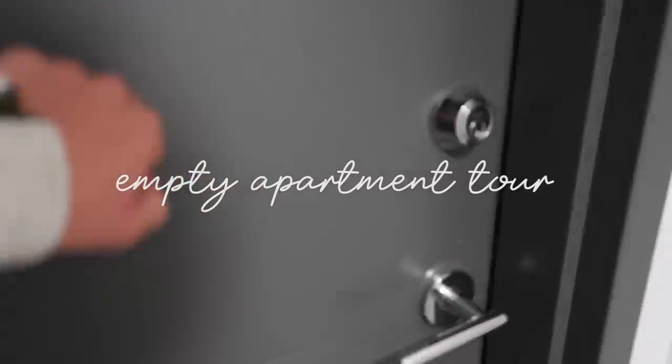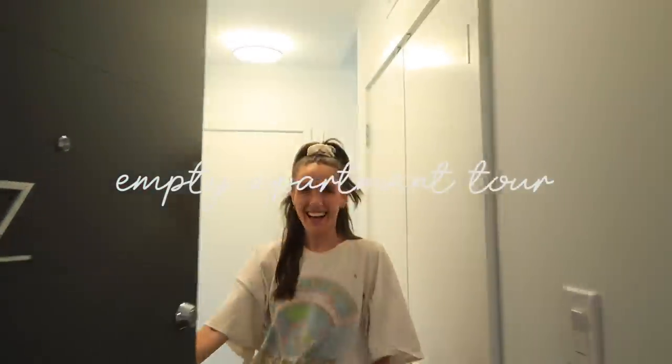We just got up to the apartment and brought up pretty much everything we needed. I thought I would give you guys a quick apartment tour before we start putting everything away and cleaning up, because it is completely empty. Stephen suggested filming it like MTV Cribs — so welcome to my new crib!